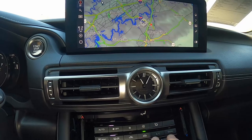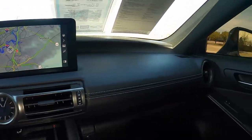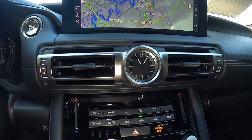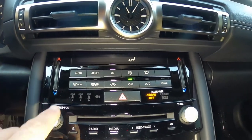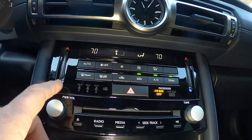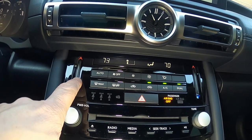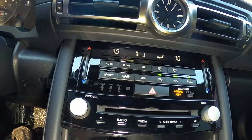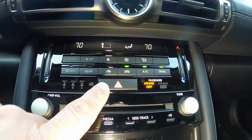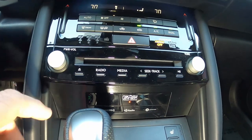Coming down from that, here's your climate control vents with an analog clock in the center. The center vents are rectangular, unlike the circular side vents, with the clock in between — it looks good. Below that are all your physical climate controls. Fan speed is adjusted with this button, and your temperature controls are these touch-sensitive sliders — as you slide up and down the temperature changes. That's really the only capacitive control for climate control in this car. Everything else is nice and physical, which I really like. Below that is your big hazard button which flashes with the hazard lights.